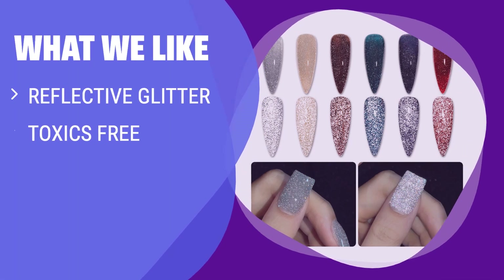What we like: If you like shimmery and sparkly nails and prefer a gel polish that is lower in odor and free of toxic ingredients, then you should consider this one. It can last around 4 weeks with proper application, and the Reflective Glitter will make your nails stand out.